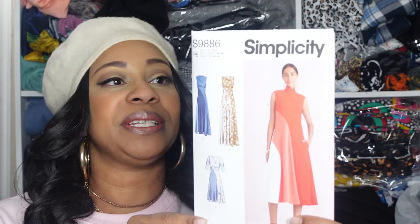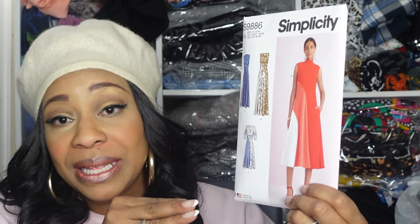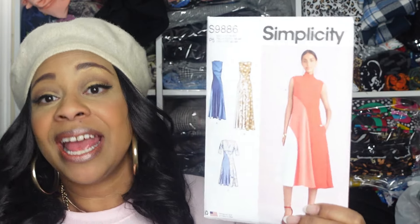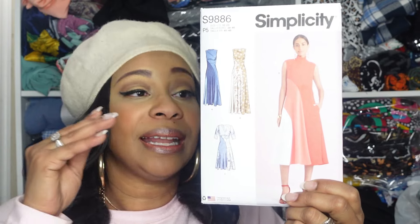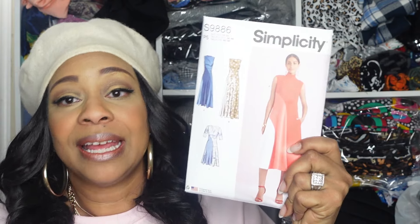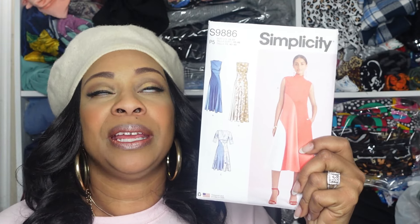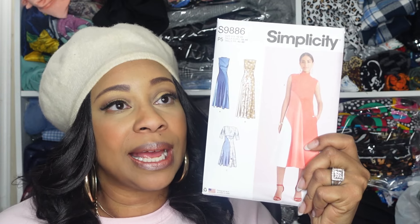The next pattern I picked up is Simplicity 9886 and the pattern description is Mrs. Dresses with Length Variations. This is another dress that immediately got my attention when I saw this line come out. I absolutely love it. I was torn when I purchased this pattern on whether I should get the women's pattern sizes — the W's — or stick with the Mrs. sizes. Whenever I get women's and it's borderline like that, there's always so much room, so I'd rather it be a little snug in the bust area.